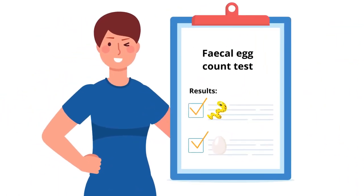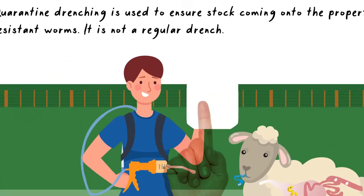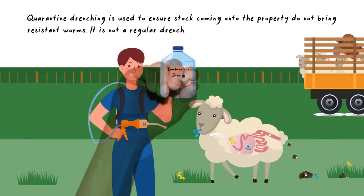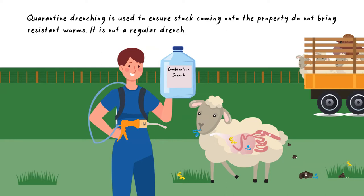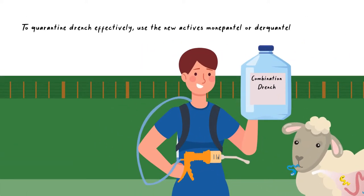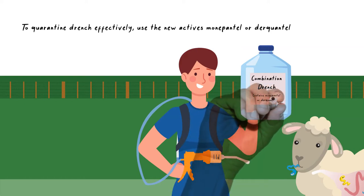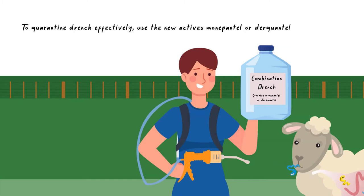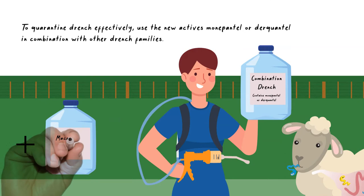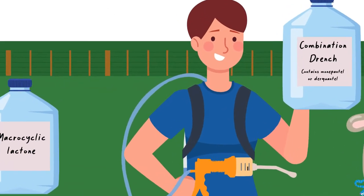To ensure stock do not bring resistant parasites with them, quarantine drenching should be carried out. The actives used for quarantine drenching are not what you would use for routine drenching. To quarantine drench effectively, the new actives, monipantil or duquantil, in combination with other drench families, for example a macrocyclic lactone, should be used. It is important you are using the most effective drench for the parasites.